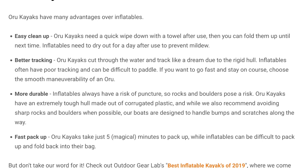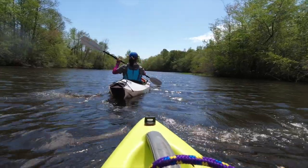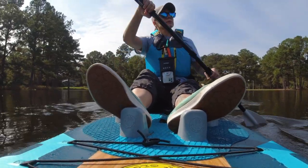Next, better tracking: Oru kayaks cut through the water and track like a dream due to the rigid hull. Inflatables often have poor tracking and can be difficult to paddle. I will say I can track really well with the Oru. Our inflatable actually has three fins on the bottom which really helps with tracking. The inflatable does go slower, so the Oru is faster when paddling, but I think they're both decent on the water and I don't see any tracking issues with this particular inflatable.